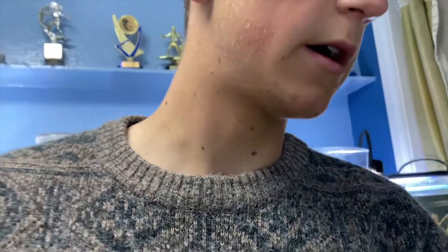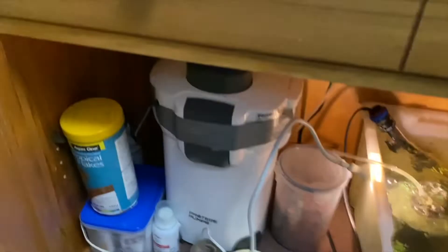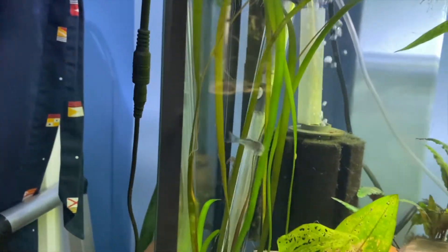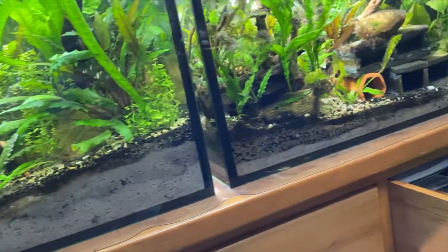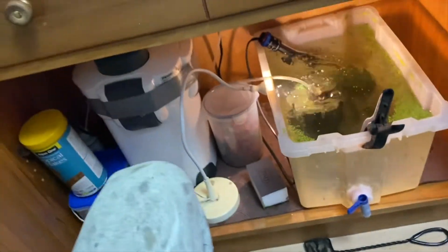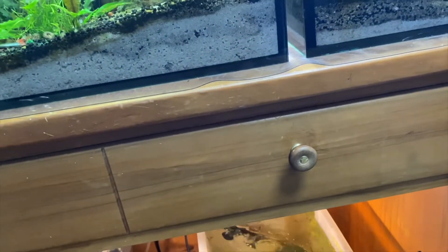I'm probably going to change over this bristlenose bucket into a proper tank, so I'm just going to measure this real quick to see if the tank fits. The duct tape is on it because it's sucking air and makes it really noisy. The shop has ordered 20 baby bristlenose fry, but I'm going to put in about 24 - just an extra four bristlenoses, as per the tip.